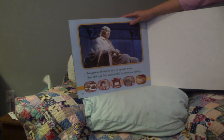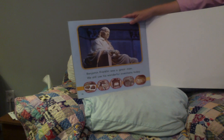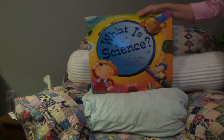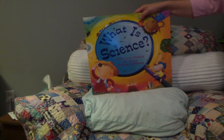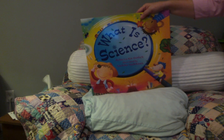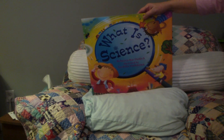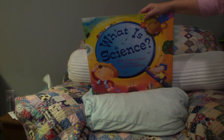Benjamin Franklin was a great man. We still use his wonderful inventions today. If you enjoyed this book, What is Science?, and you like asking questions, you just might grow up to be a scientist or an inventor. I hope you keep studying and asking questions, and keep reading. I'll see you soon on A Quilt in a Book. Bye bye.